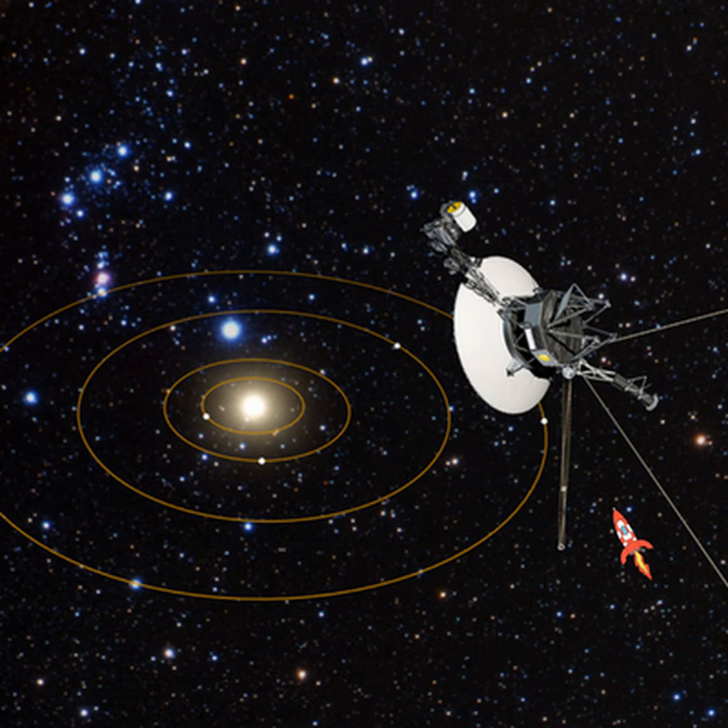Voyager 1, NASA's farthest and fastest spacecraft, is the only human-made object in interstellar space — the environment between the stars. The spacecraft, which has been flying for 40 years, relies on small devices called thrusters to orient itself so it can communicate with Earth. These thrusters fire in tiny pulses or puffs lasting mere milliseconds.